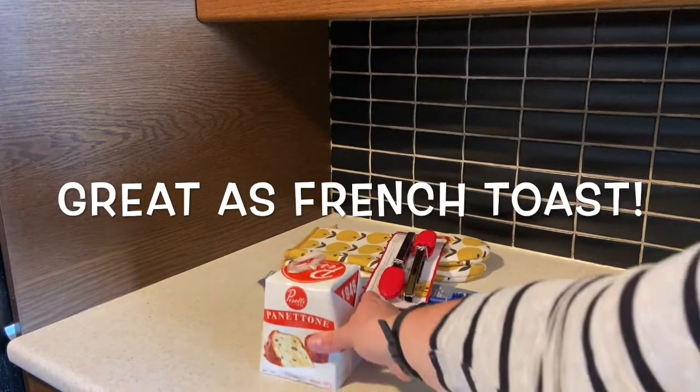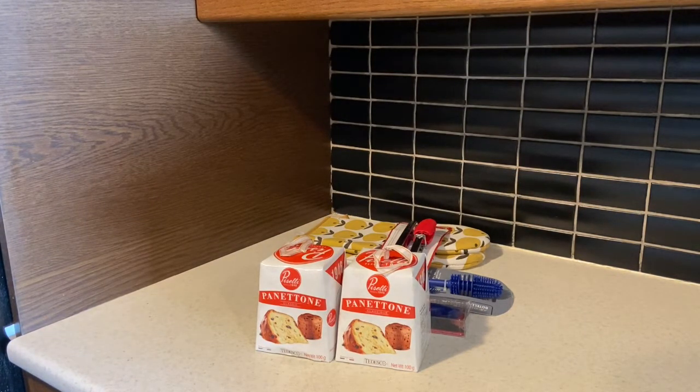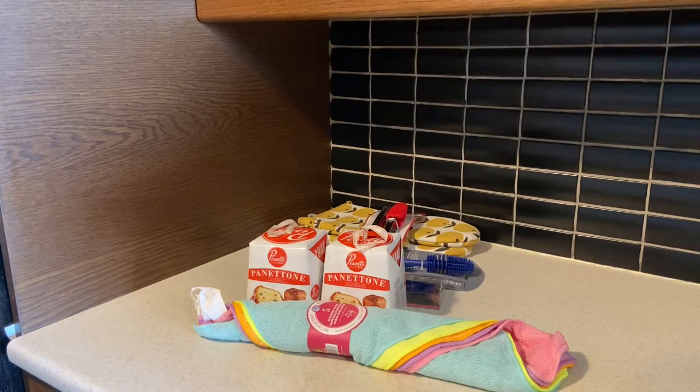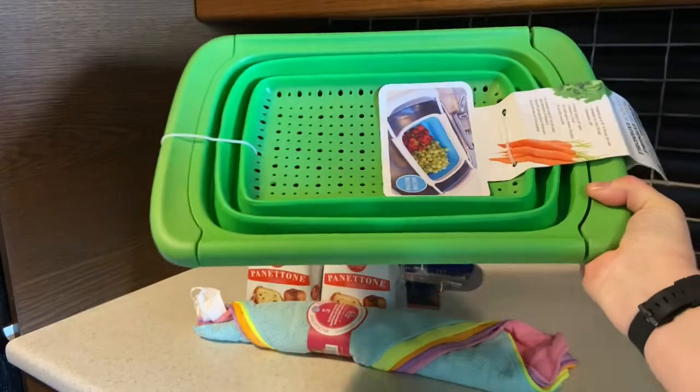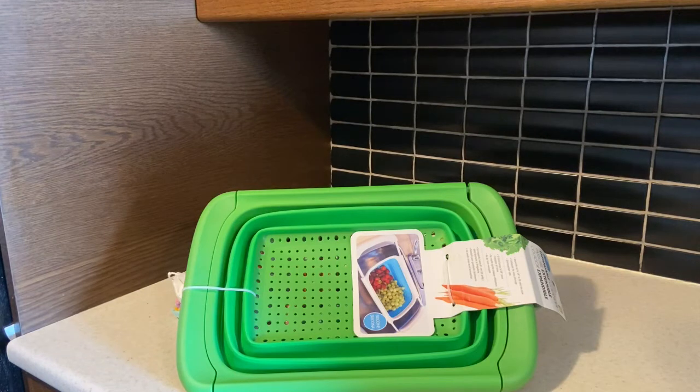I purchased two panettone — they were a dollar fifty each. In Canada, Dollarama items are mostly not a dollar anymore. I also purchased a set of microfiber cloths. I'm always adding to my kitchen and cleaning cloths since they get worn out and stained. I also picked up this really nice expandable colander for four dollars. I have one large colander and a bunch of strainers, but often when I go to use the large one it's in the dishwasher, so I decided to add to my collection.